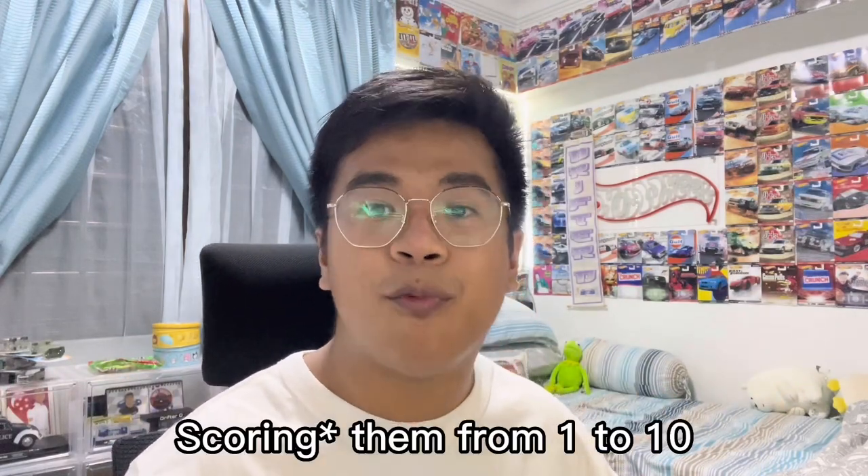Back at it again with another video. Today we're going to talk about the Team Transport Line and rank all the trucks. I know each truck comes with a car, but for this video only, we're going to focus on the truck itself. I'm going to be ranking them from 1 to 10, and by the end of the video we will see what I feel is the top 3 best trucks and the worst 3 trucks. So without further ado, let's go.